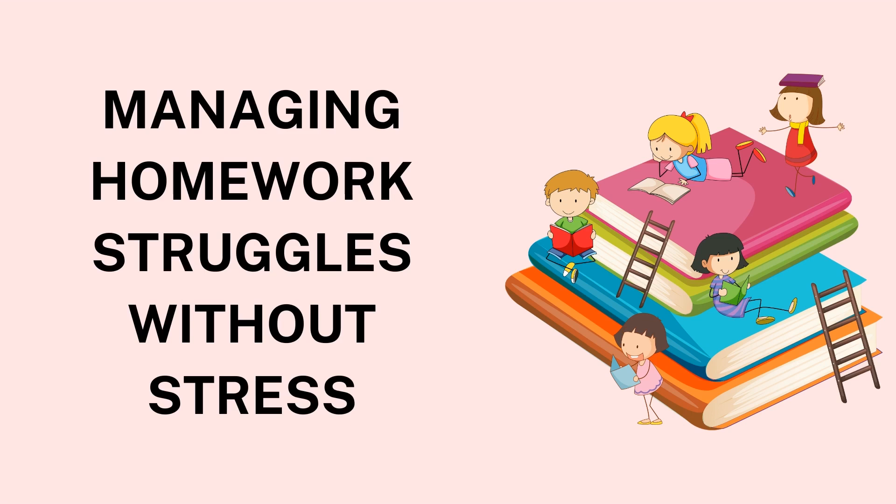3. Prioritize and Organize Tasks. One of the common causes of homework stress is the inability to prioritize tasks effectively. Students may have multiple assignments due at once, causing anxiety over which one to start first. A helpful strategy is to create a to-do list that ranks assignments by their due dates and importance. This allows students to focus on high-priority tasks first, ensuring that they complete the most urgent work on time.